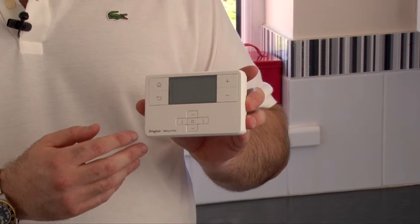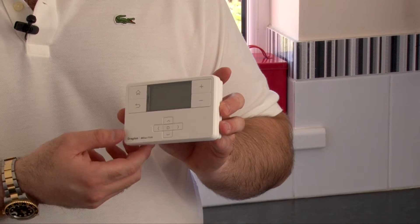Alternatively, you can use one unit that controls both time and temperature. We recommend Drayton products.